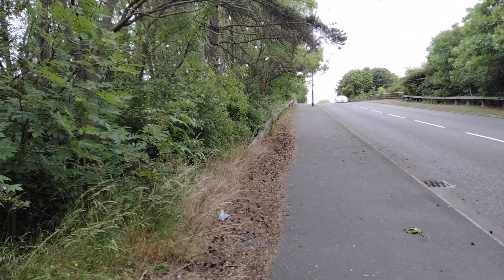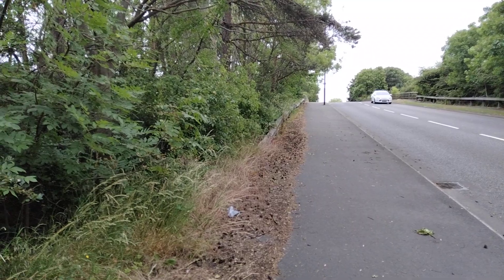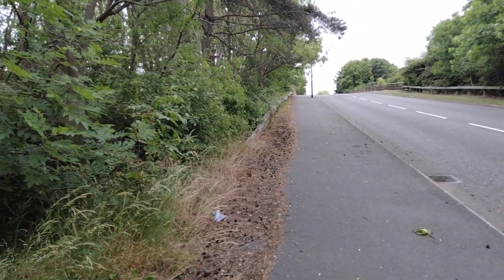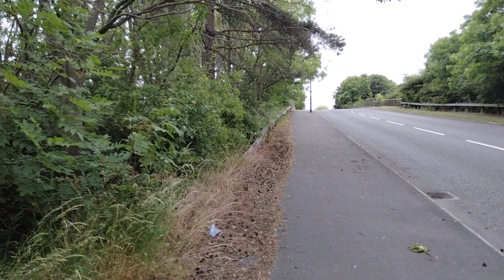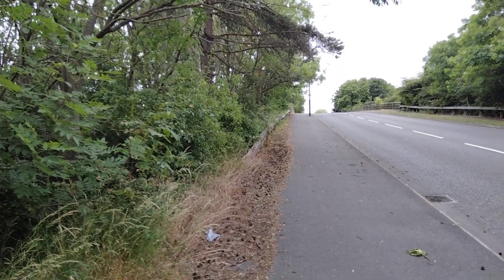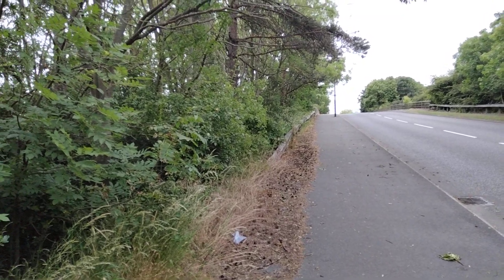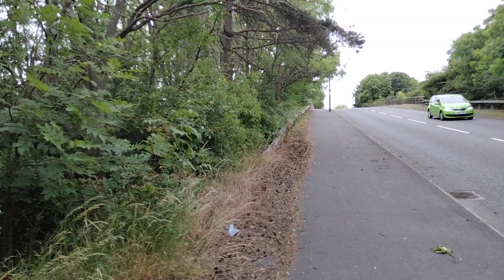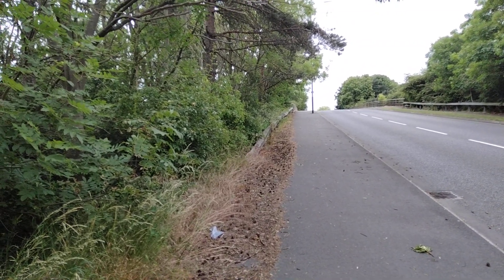The bit we're concerned with today is the bit that was built in the 1980s. It was built with a concrete surface. I've heard it said locally it was supposed to be a temporary surface, but I've never seen any documents that actually prove that. It's got a concrete surface with a kind of ribbed texture to it, and that gives rise to the famous — or rather infamous — noise that the road makes. And that's why we're here.